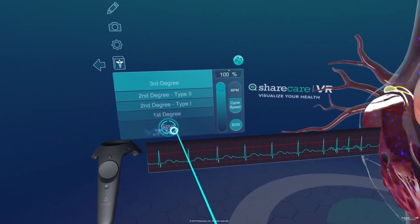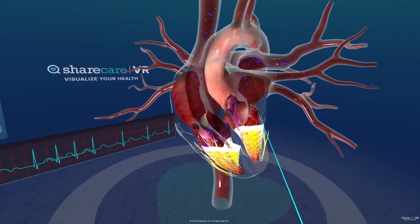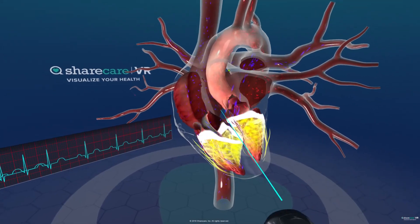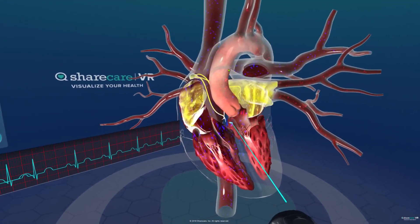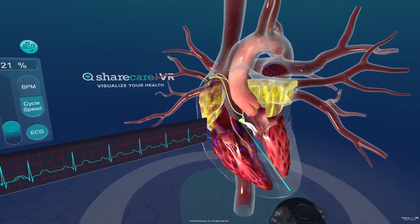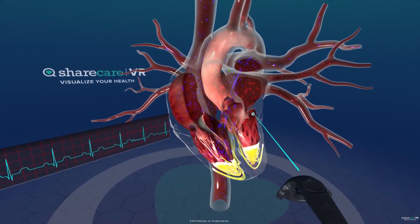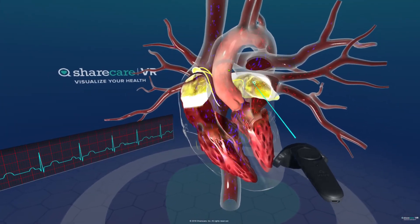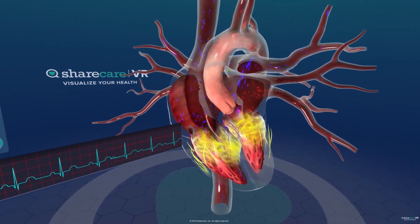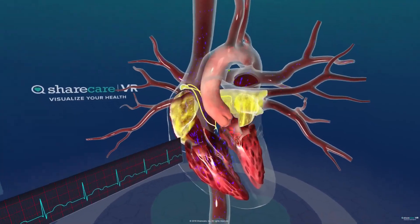Let's look at a normal sinus beat at 20% speed — watch it flow right through. So that first degree AV block is right here at the AV node, and there's a slight delay. You'll have conduction in your atrium, a slight delay, and then your ventricular beat. That's a first degree block — it's really very straightforward.